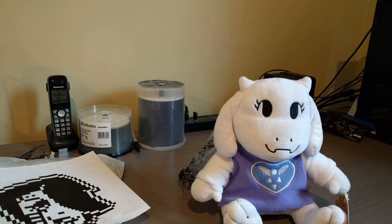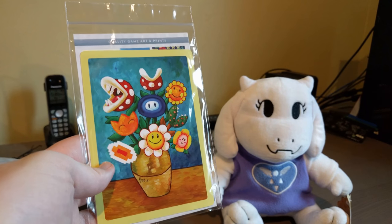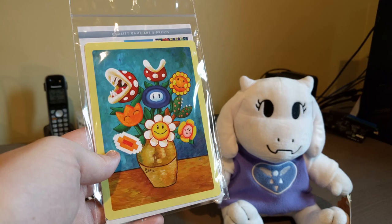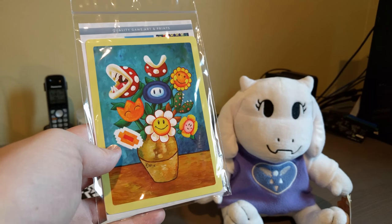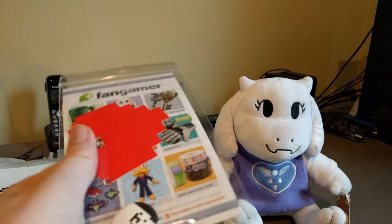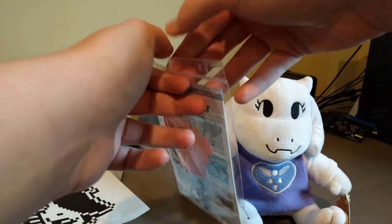Mettaton's face! Cute little — all of these flowers, well only some of these flowers are trying to kill you, an annoying dog badge, and a little soul thing.